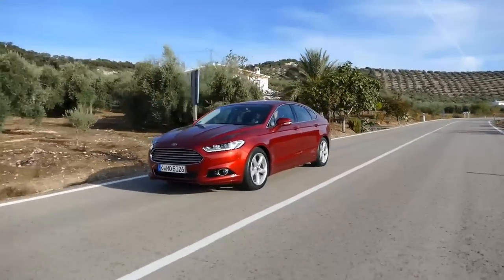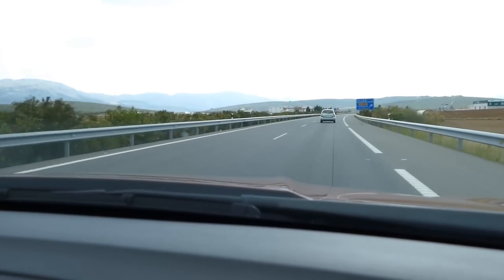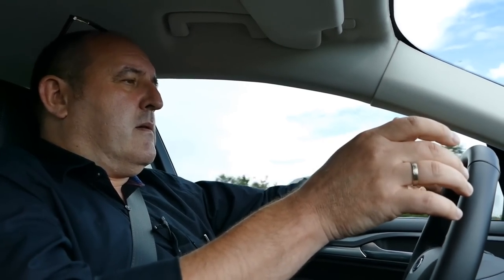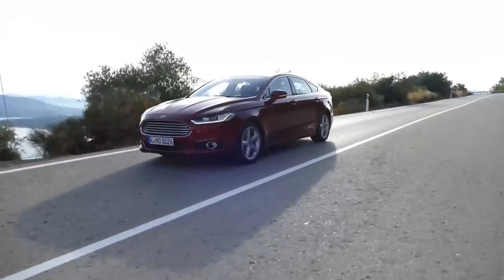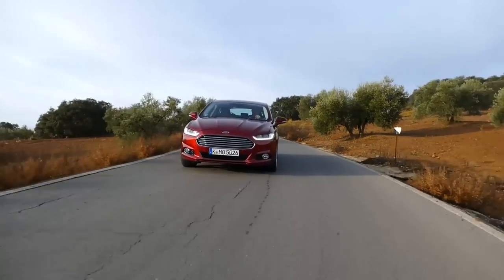Now I'll show you another fine assistance system — it's called Lane Keeping Aid. If you go with the car toward the white line on the left or on the right, you get a vibration in the steering wheel. Do you see these vibrations? It's a warning to get back on the right way. And if you get three or four of these vibrations in the steering wheel, the car tells you the driver is tired.